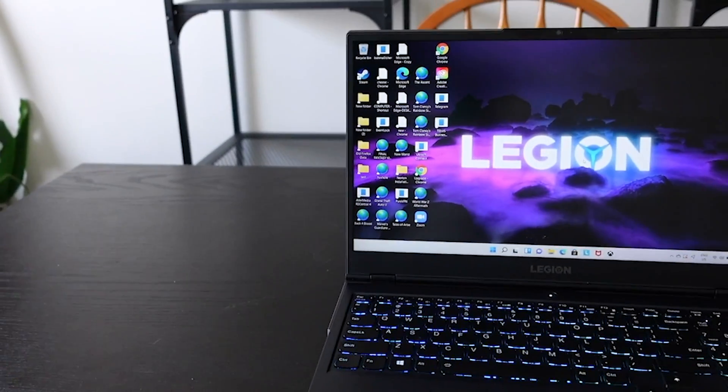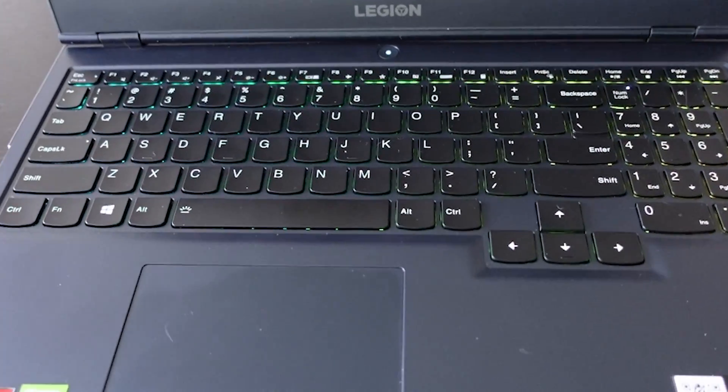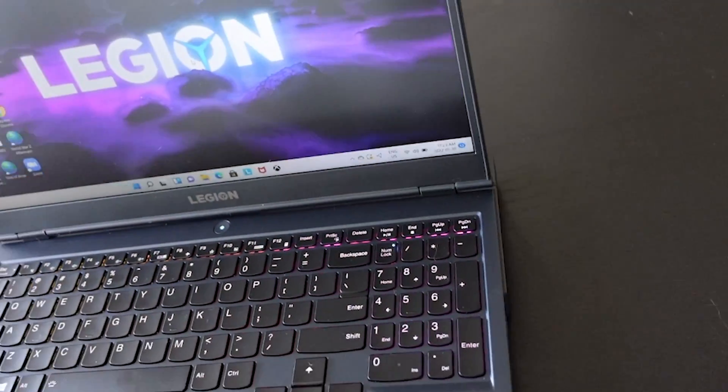Welcome back everybody to another video. Today I wanted to talk about my Lenovo Legion 5 laptop. This is the one with the RTX 3060, it has an AMD CPU with ray tracing cores, 16 gigabytes of DDR4 RAM, and a one terabyte solid state drive. It's extremely powerful.